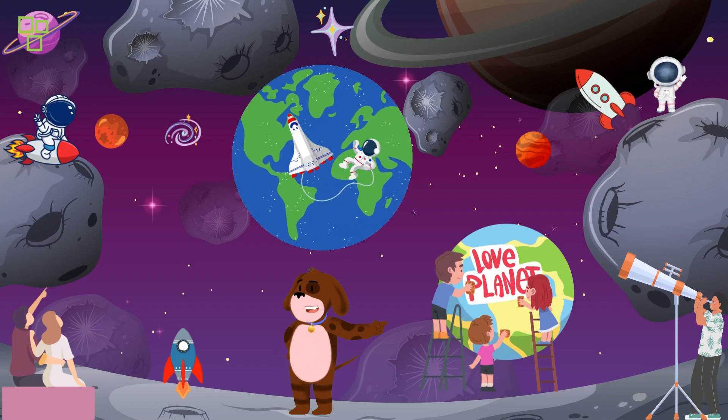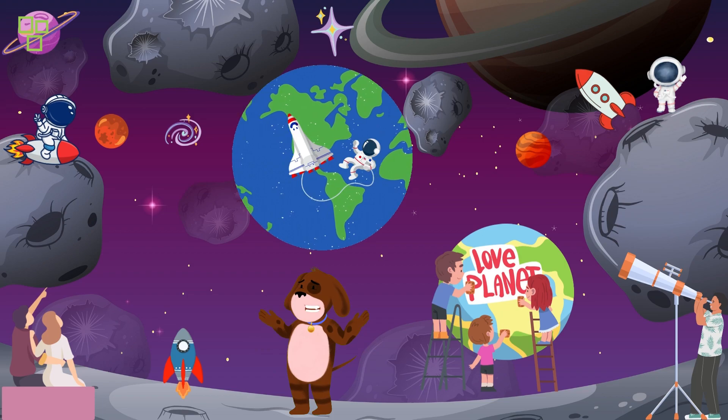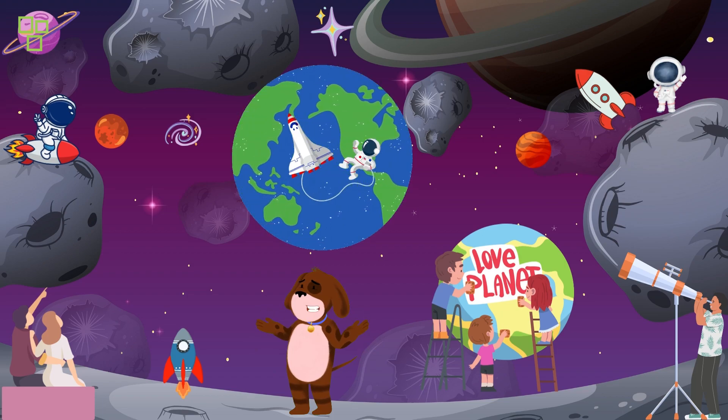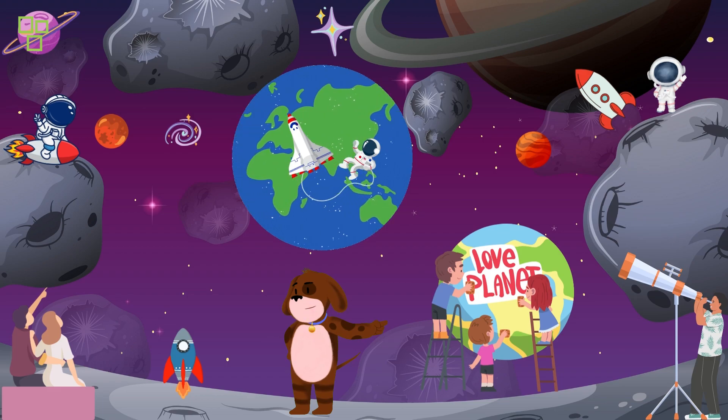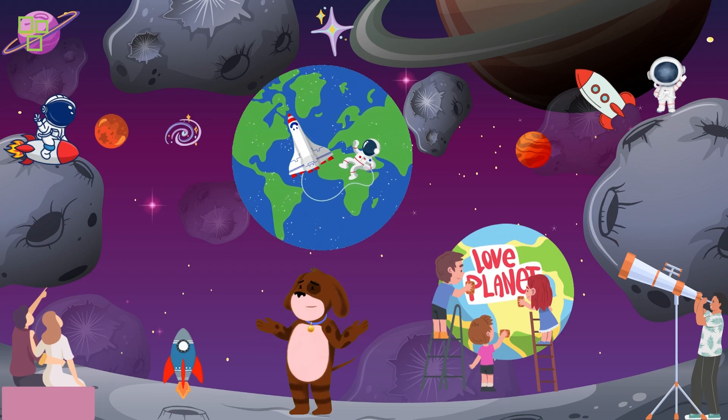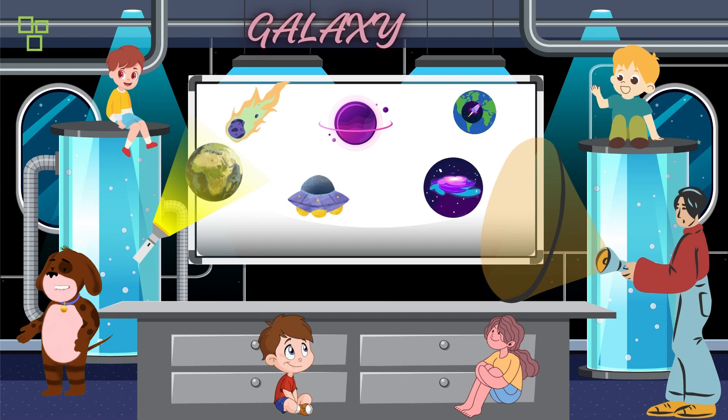Next, we'll take a journey to the stars with our DIY planetarium. We'll learn about the solar system, different planets, and even some cool space facts. With a simple flashlight and some paper cutouts, we'll create our very own galaxy right here in the Wonder Lab.